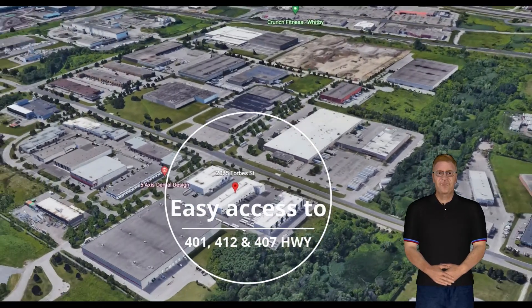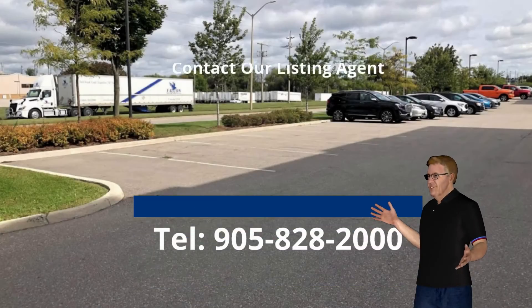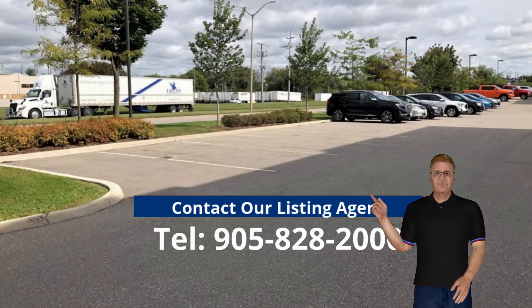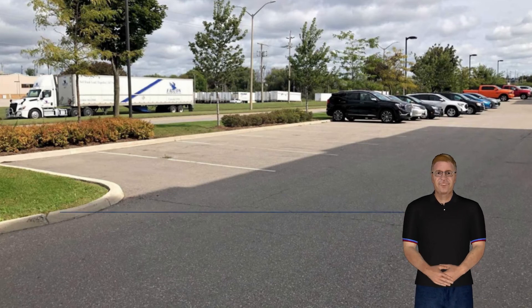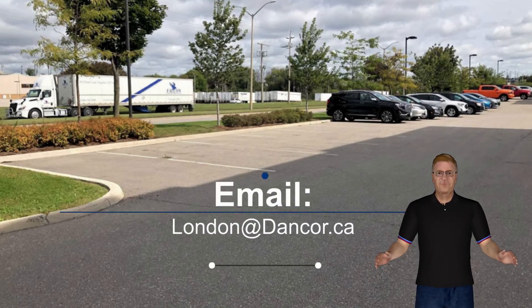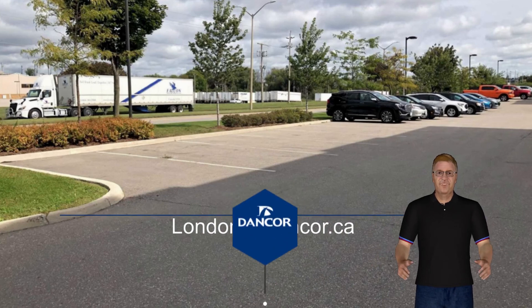For more details on current pricing or to schedule a viewing of this property, please call our listing agent directly at 905-828-2000. Alternatively, for more design-build options, you may also email us at london@dankor.ca. We look forward to getting you into the unit that suits your business needs.